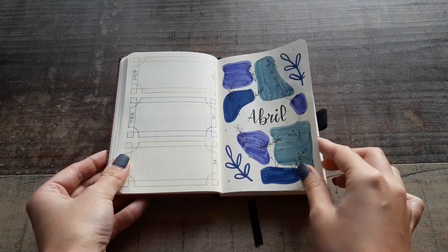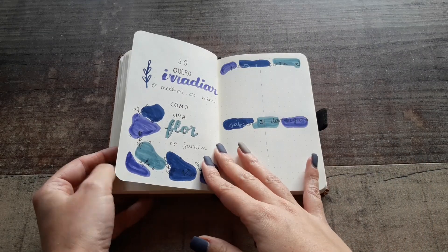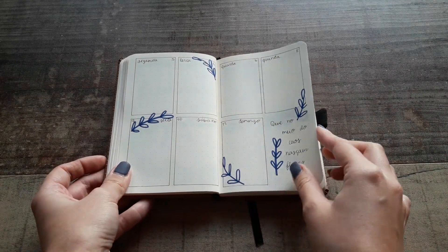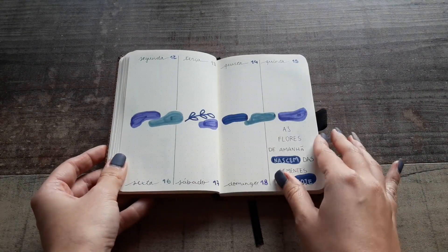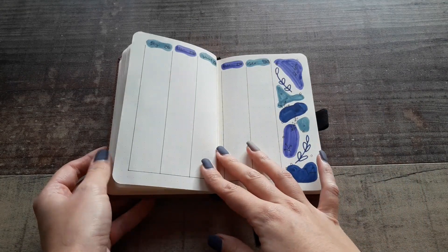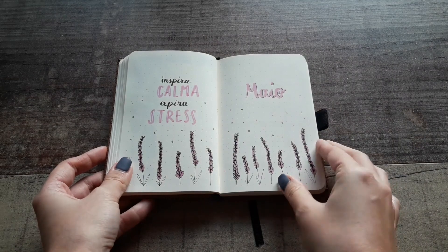April is more abstract — it's these blobs of color with some leaf doodles. May is a lavender theme.